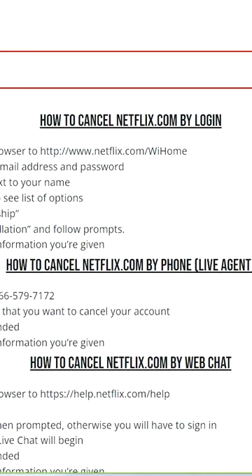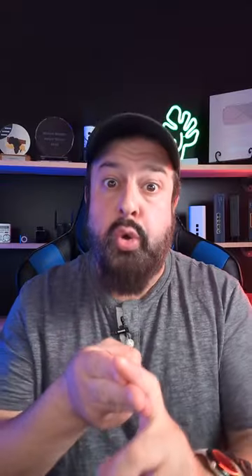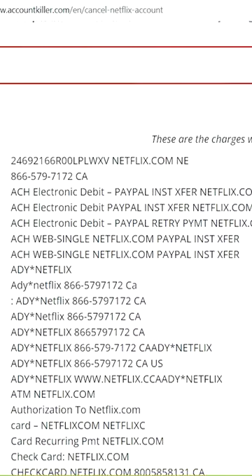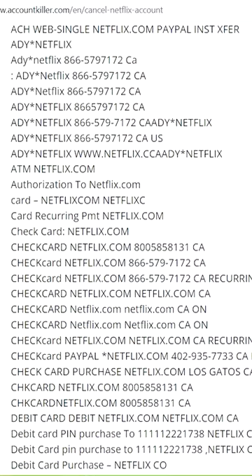Simply enter the name of the service that you would like to cancel, and if it's in the system, it will show you how to prepare for that call, what information you need, who to call, what website link to click. It will even show you what the charges look like on your bank account, so you can make sure that you're not continuously being billed for that service. Hope that helps.